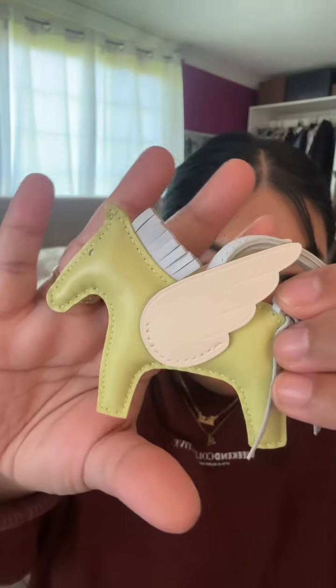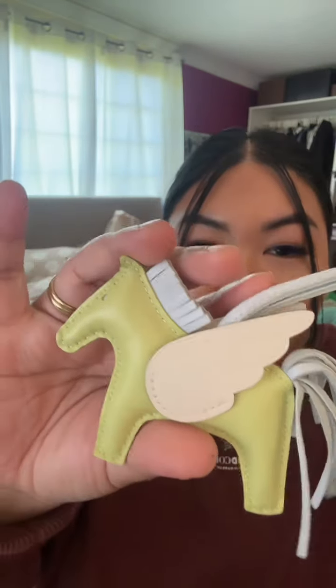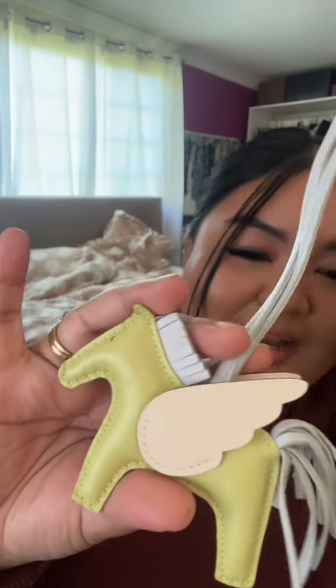Oh my gosh, thank you so much ATM — she is so beautiful. I got this for a bag that I'm thinking of adding hopefully soon, so just keep an eye out for that unboxing for sure.